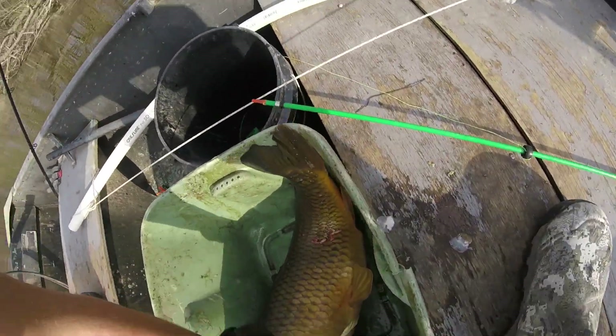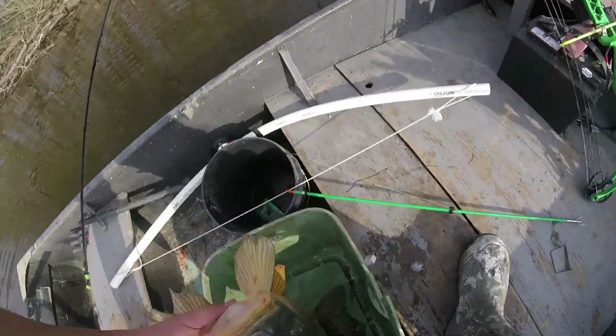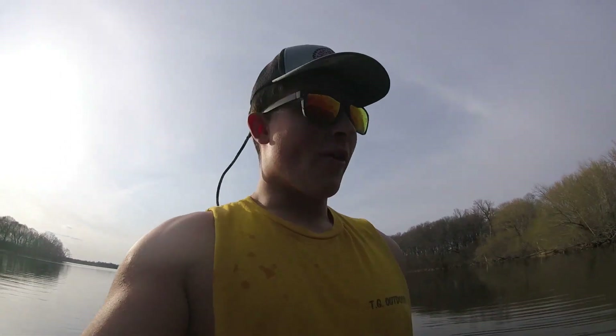Well guys, I finally got this carp out for this arrow. This thing is the biggest carp — I can't even hold it up with one hand. This thing is 30 pounds. Look at it compared to my foot! Holy crap. Alright, stay tuned and hopefully we get five more of those.